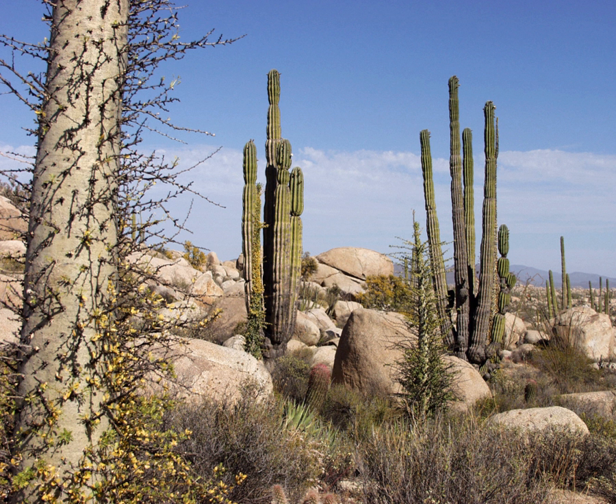South of the Isthmus of Tehuantepec, the Sierra Madre de Chiapas runs 280 kilometers along the Pacific coast from the Oaxaca-Chiapas border to Mexico's border with Guatemala. Although average elevation is only 1,500 meters, one peak, Volcan de Tacuma, exceeds 4,000 meters in elevation. The Meseda Central de Chiapas extends 250 kilometers through the central part of Chiapas to Guatemala, with an average peak height of 2,000 meters. The Chiapas Central Valley separates the Meseda Central de Chiapas and the Sierra Madre de Chiapas.